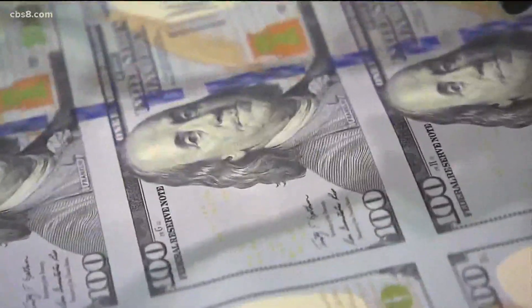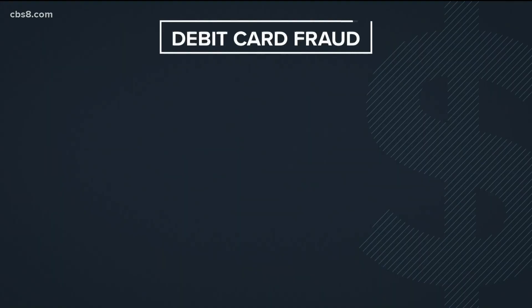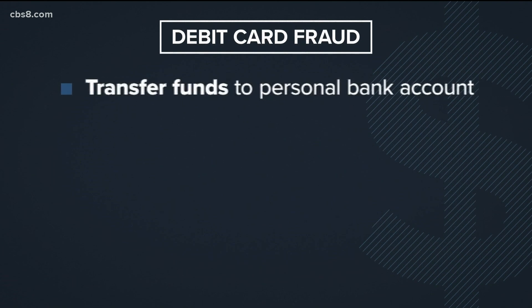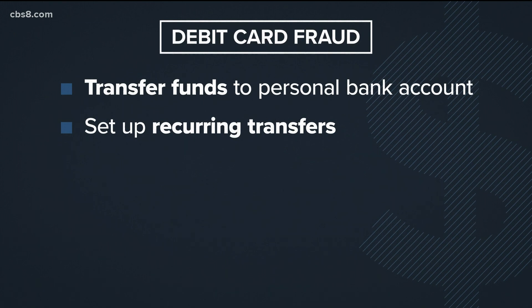Many unemployed workers should be seeing an extra $300 per week added to their EDD accounts. To help prevent debit card fraud, transfer funds out of your Bank of America debit card account as soon as possible into your personal bank account. You can also set up recurring automatic transfers.